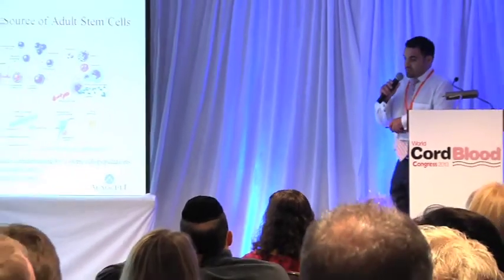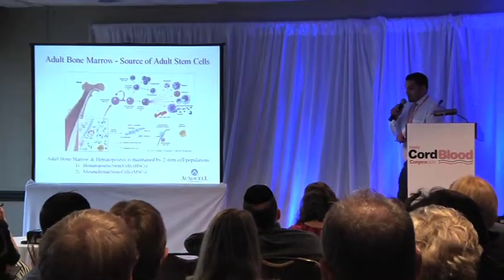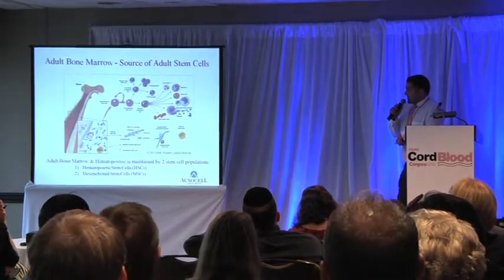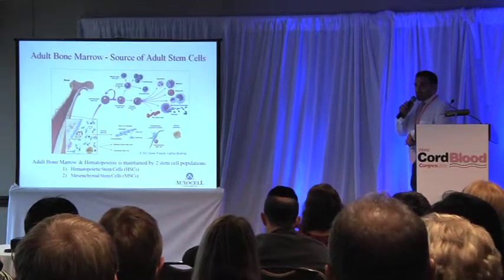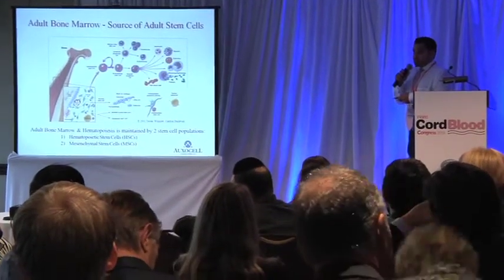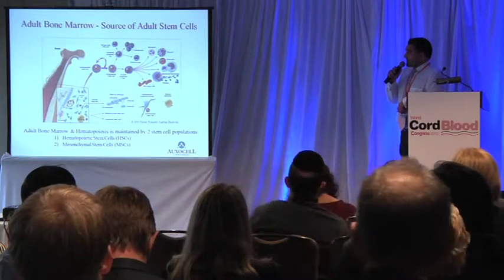I have a few introductory slides that I'll go through pretty quickly, since I hope a lot of us are comfortable with this information, but it's paramount to my slides that I present it. In the adult human, as we know, hematopoiesis takes place in the bone marrow and is constantly being rejuvenated by two main types of stem cells.